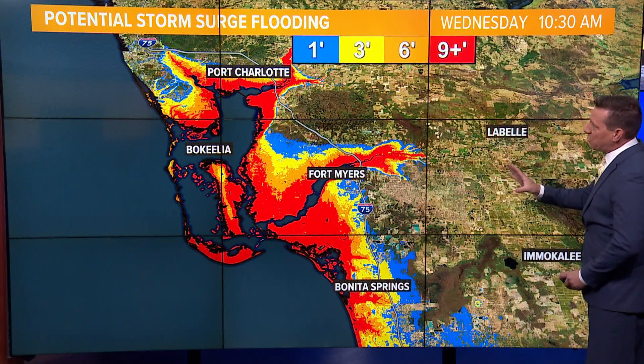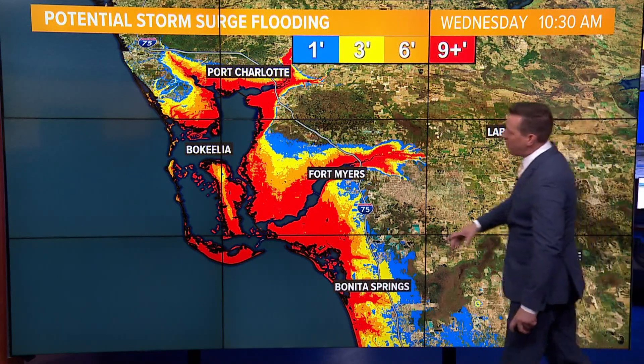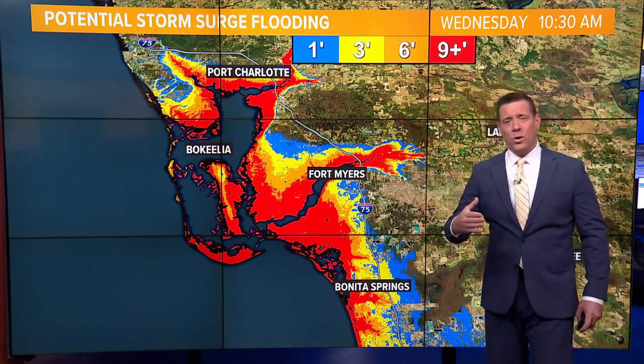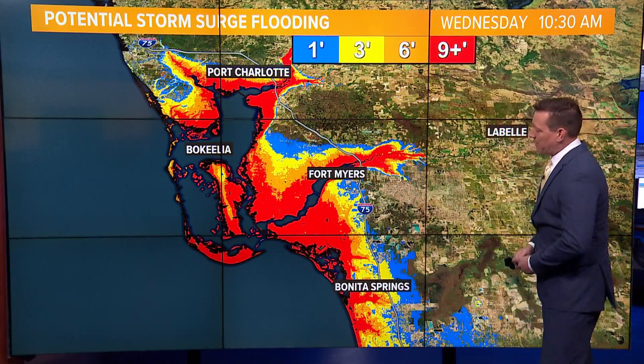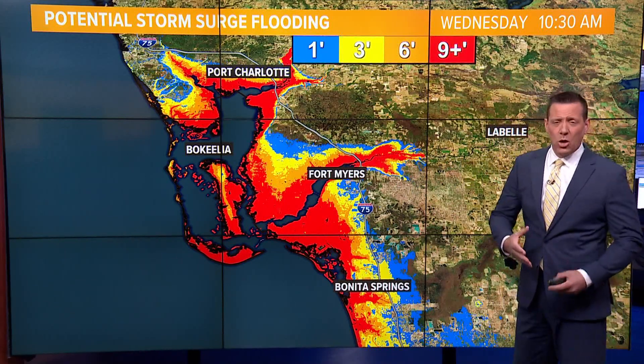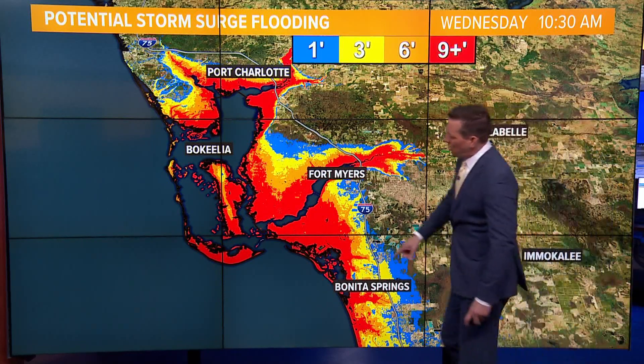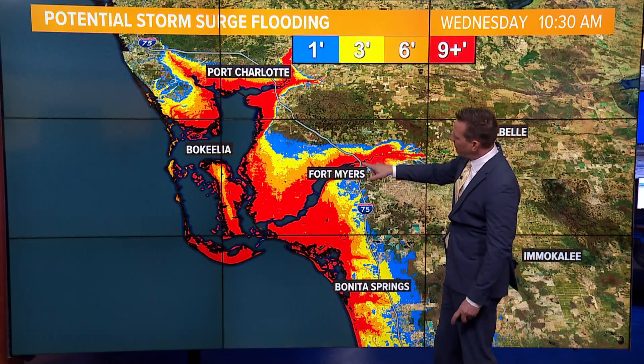Now, taking a look at that potential storm surge flooding — those areas highlighted in red indicate upwards of nine feet or even greater. There have been some expectations of a storm surge close to 12 to 16 feet. It is going to reach well into the Caloosahatchee River.